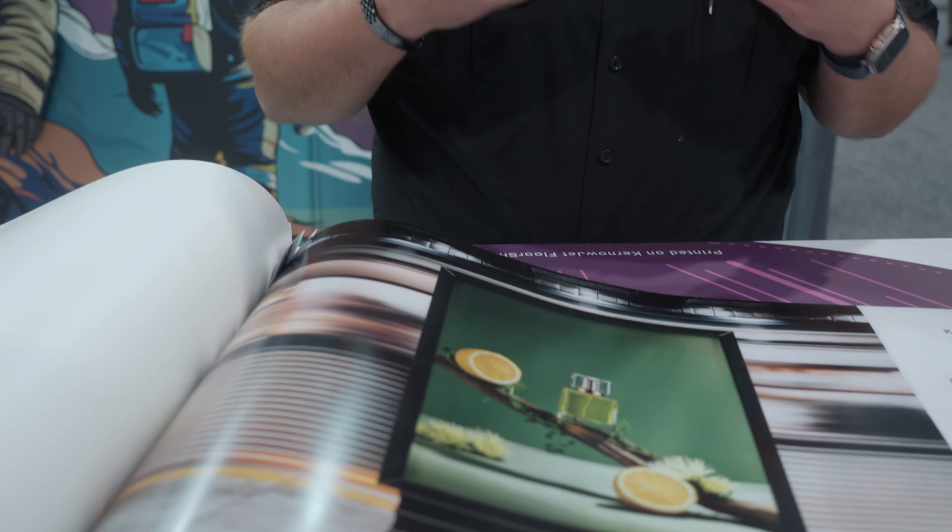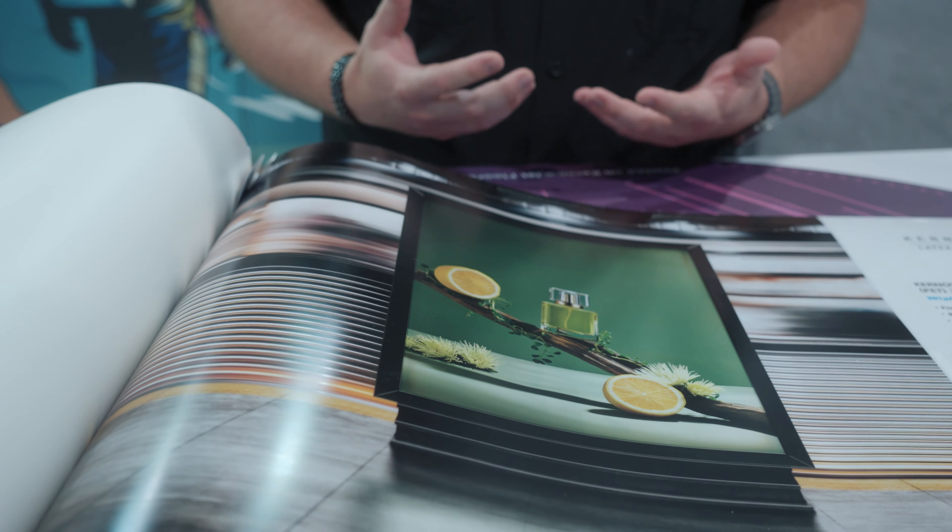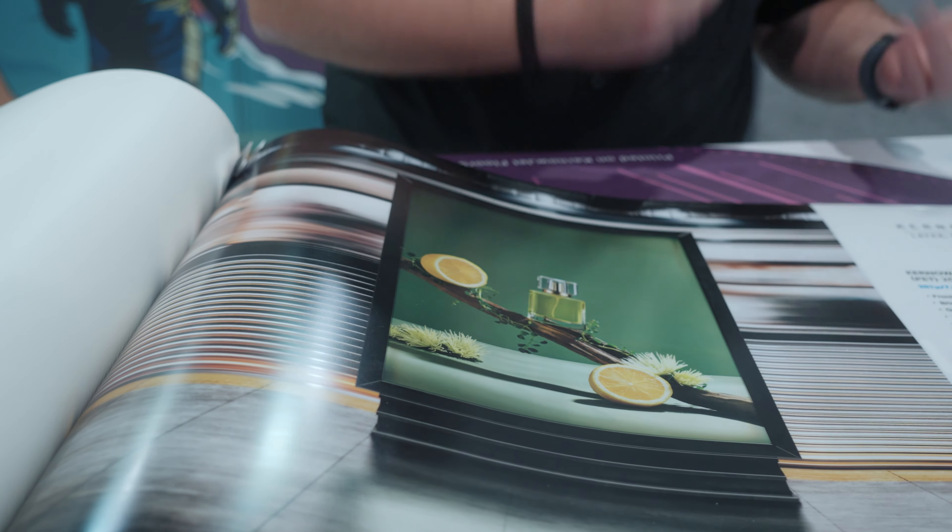From there, we get into all kinds of other specialty products. We talk a lot about durability, but we also get into products like our backlit films. It's all about making brands pop. Our backlit films have phenomenal color retention and perfect contrast when front lit. But when I backlight it, it has that exact same contrast. As a brand owner where image matters, these kinds of products help elevate print up and out of the traditional print space.